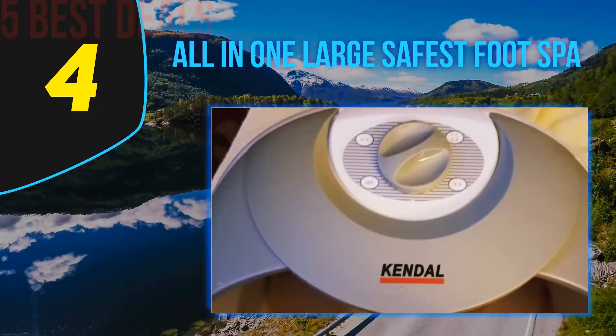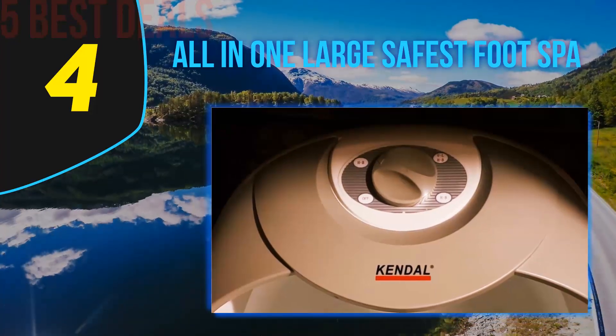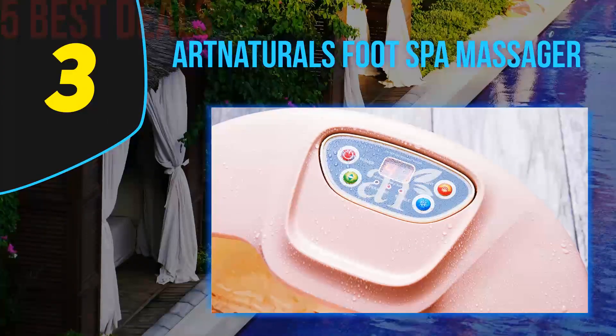Managing large foot spas can be a pain though, since the more water they can hold, the heavier they end up getting and the more difficult they are to move around.